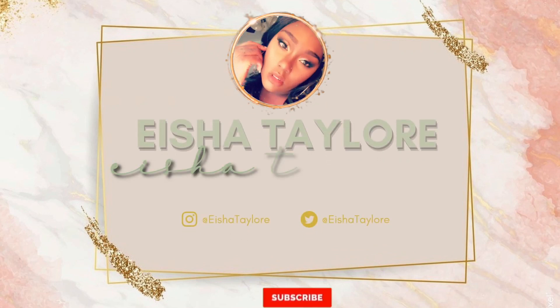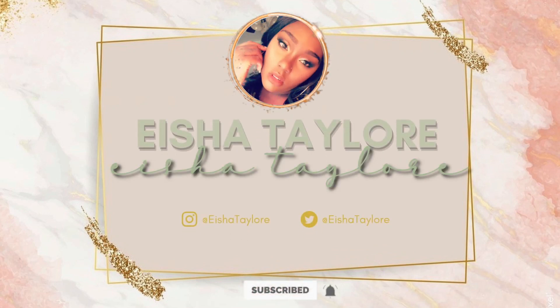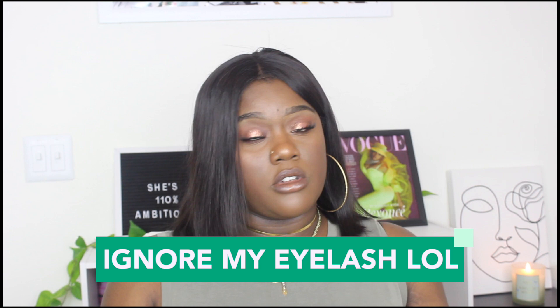Hi guys, welcome and welcome back to my channel. I'm your girl Aisha Talor. Today's video is going to be all about how to get a new dog when you already have a dog or several dogs.